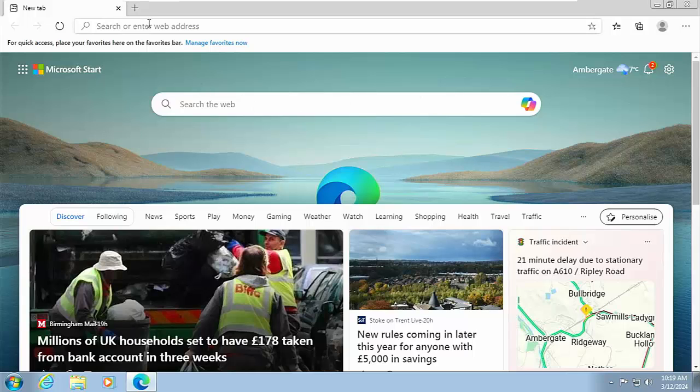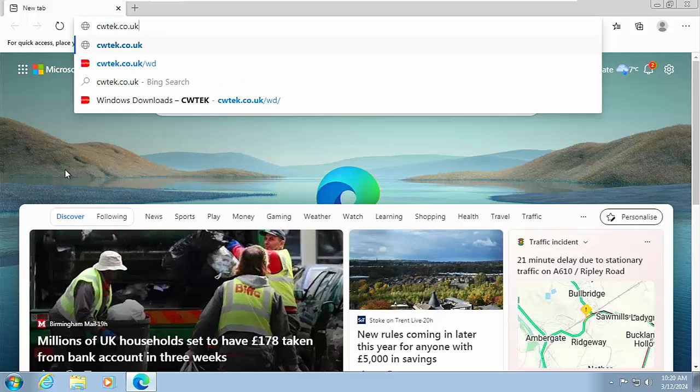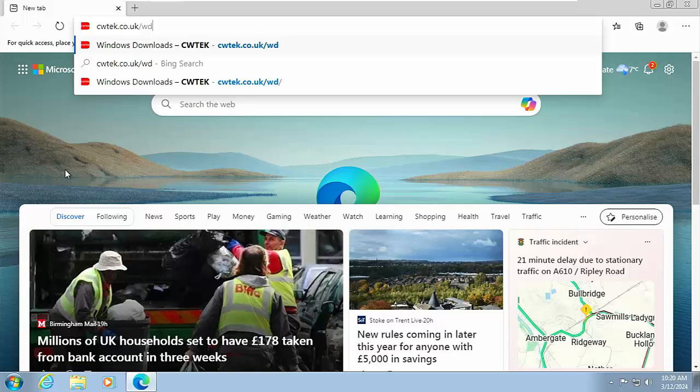Windows 7 has got Microsoft Edge, which should be fine. Once it's loaded, go into the address bar right at the top of the screen — not the search bar in the middle, the address bar at the top. Click in there, delete anything that might be there, and type in cwtek.co.uk/wd, then press Enter or Return on your keyboard.